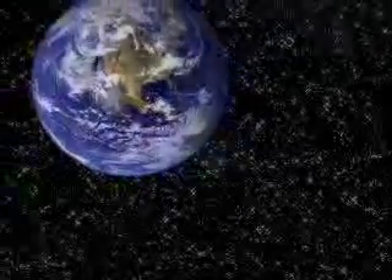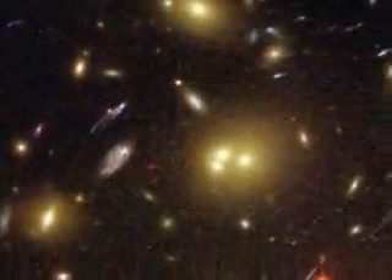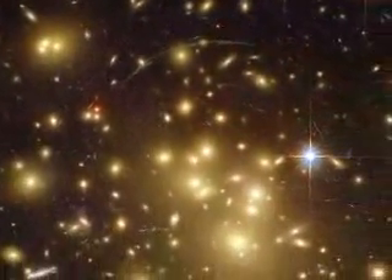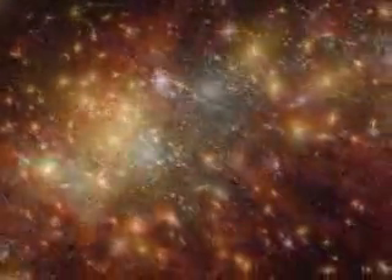In part one of this video I looked at our growing knowledge of the universe and how humans became aware of its scale in time and space. Now I want to explain what that knowledge tells us about how our universe unfolded, how the stars and galaxies formed and how the Earth was created — not by magic but by physical processes we know and understand.